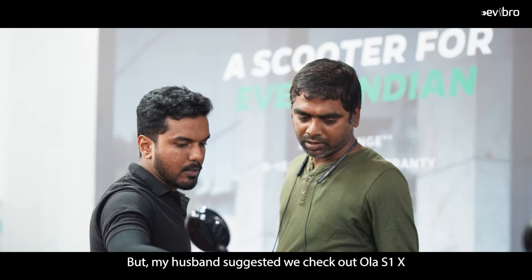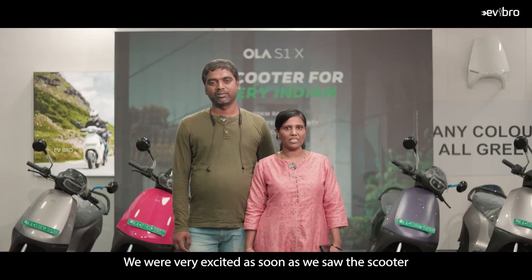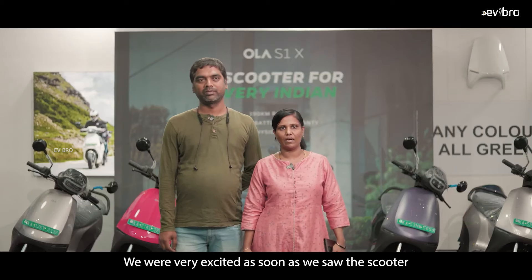For the OLA S1 Air electric scooter, if you purchase it you can get a 2,999 rupees worth OLA Care Plus package for free. Finally, regarding the exchange offer, if you want to exchange your old petrol scooter for a new OLA electric scooter, the maximum exchange value you can get is 40,000 rupees.